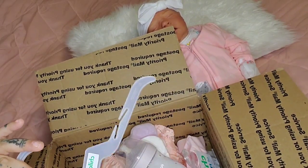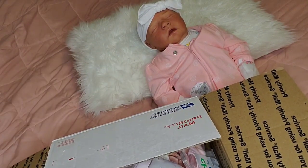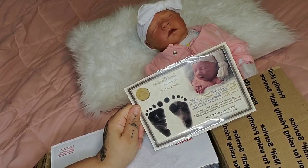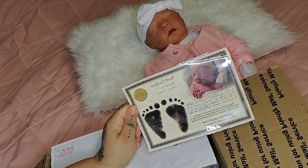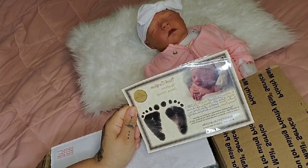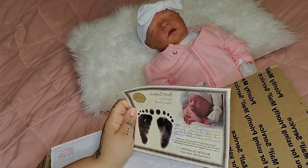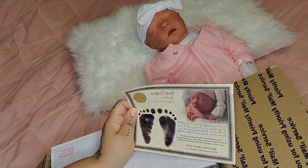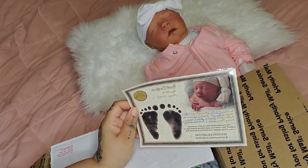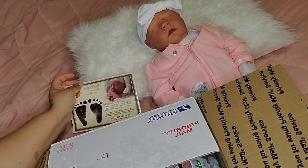So what came in her box was all these goodies. This is the hanger that came with her little sleeper. Obviously, her little birth certificate — she was born on March 3rd, 2020. Birth time was 1:18 a.m., her weight is 5 pounds 1 ounce, and she is 18.5 inches long. Her artist is Kendra Martinez from Lulu's Reborn Nursery.